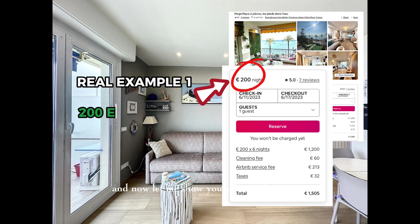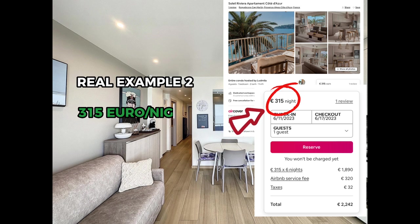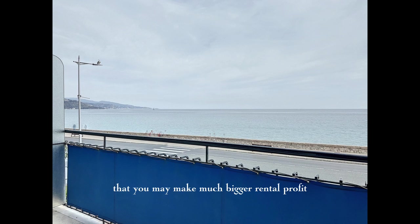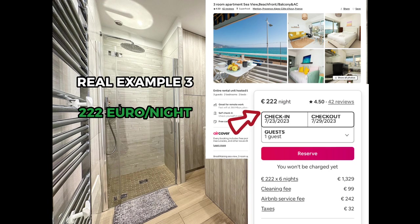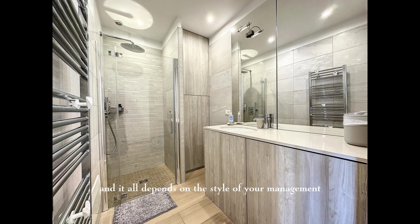Now let me show you some real examples of vacation rentals with similar characteristics that have made a much bigger profit. You may make much bigger rental profit renting the apartment from 200 up to 300 euros per night, and it all depends on the style of your management.